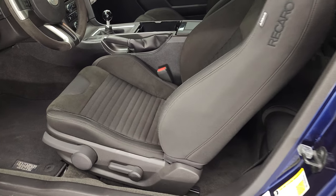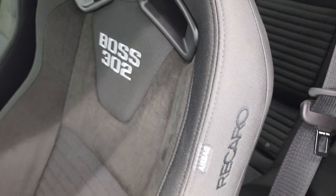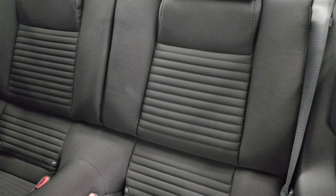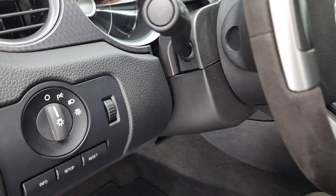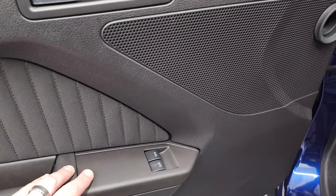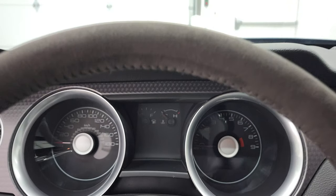Inside, the Boss 302 package gets you the cloth and suede interior. You get the Boss 302 stitched into the backrest, and these are Recaro seats. See just how clean everything is in this car — this is basically how it came in to us. It's owned its entire life in Montana. This car got shipped from Arizona to Montana, and it had to have been shipped because it's only got 99 miles on it. It would have been a longer drive than 99 miles to get from Arizona to Montana. You get power windows, locks, and mirrors.